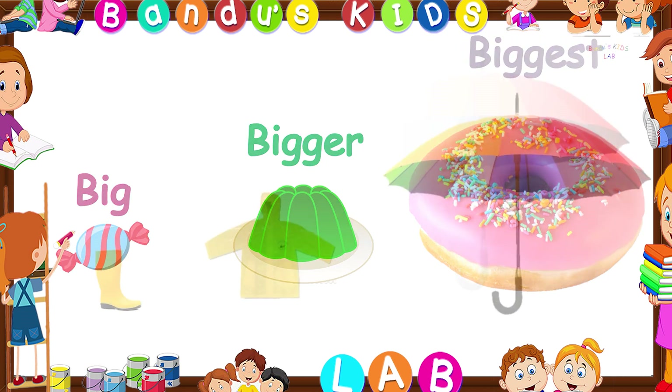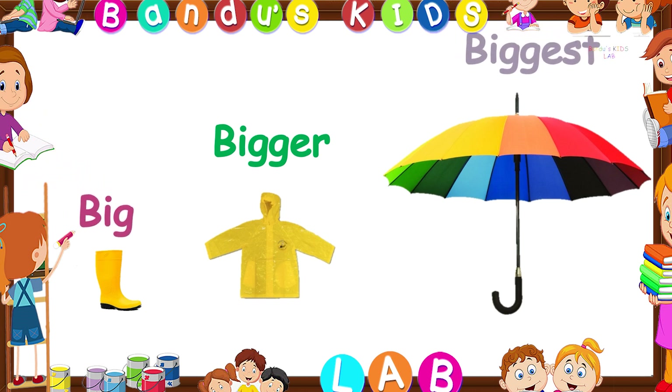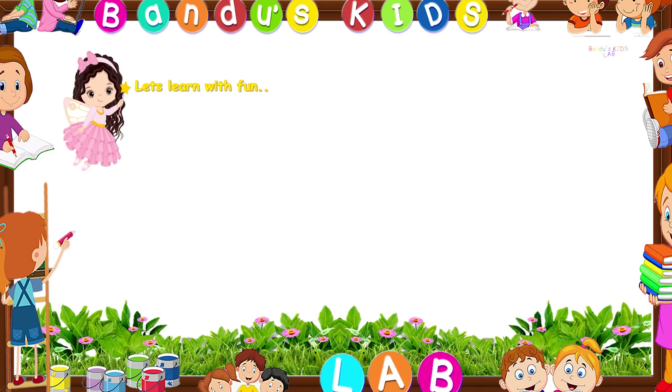Can you say which one is the bigger one here? You're right, it is the raincoat. The boot is the big one and the umbrella is the biggest of them all. Kids, today we learned about big and small.